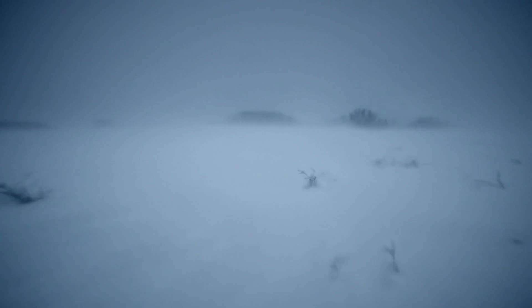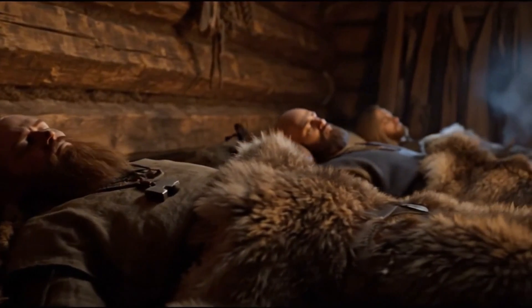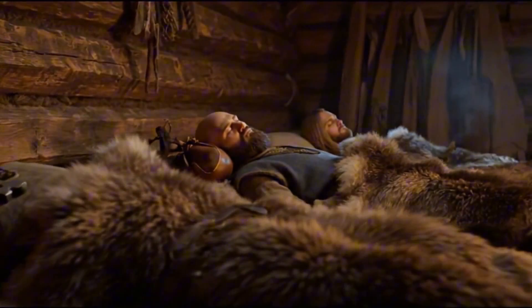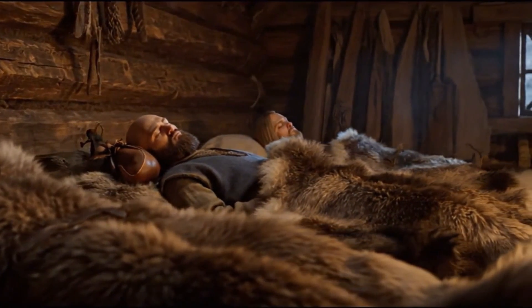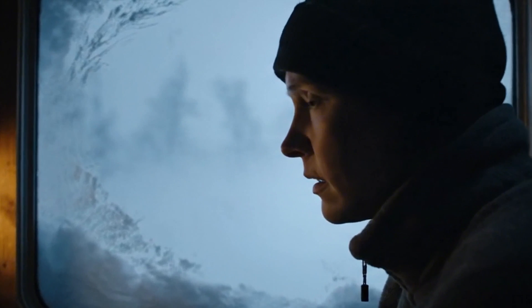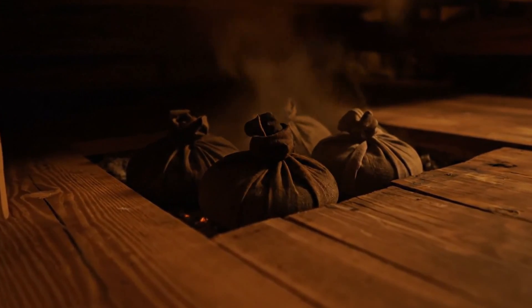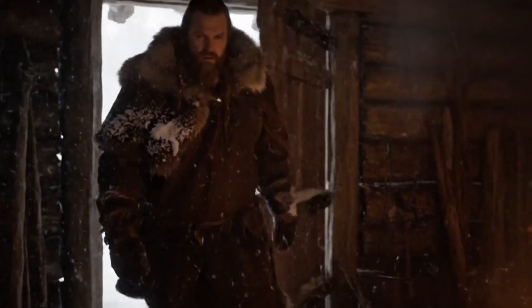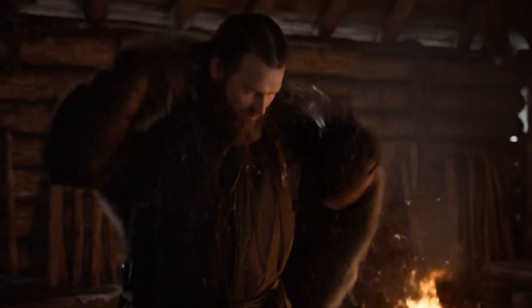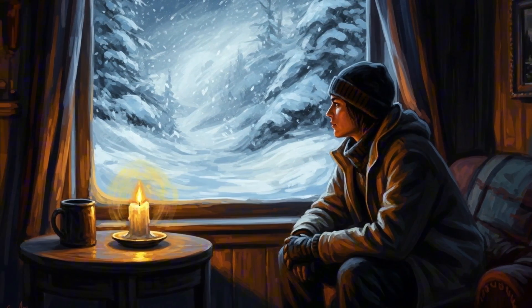Outside, the blizzard buries the world. Wind screams through the night. The ground is frozen solid. Yet inside a Viking longhouse, men slept on hot stone beds, warm as if wrapped in an electric blanket. No gas, no grid, no modern heaters — yet they outlasted winters that would break most of us today. The real question is how? And what happens to us if the power goes out for just a few days in a storm like this?